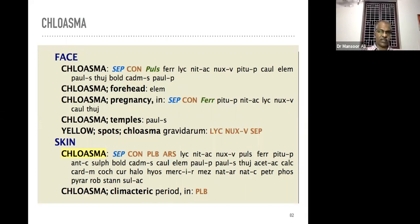In chloasma cases, take some specific rubrics. Chloasma during pregnancy — in certain ladies complaints start during pregnancy. Sepia and Conium maculatum are the two important remedies. Yellow spots appearing during pregnancy — Lycopodium, Sepia — these are the spots of chloasma.